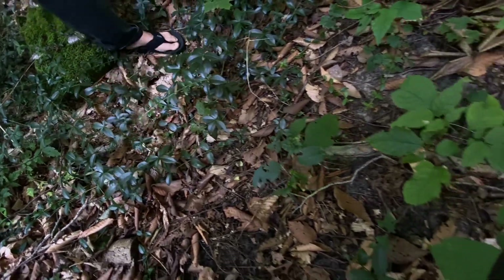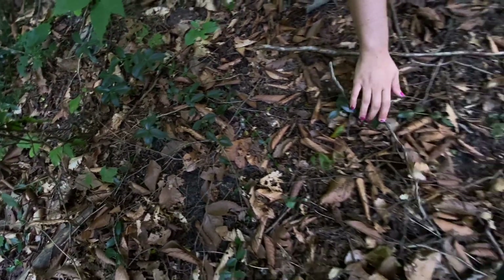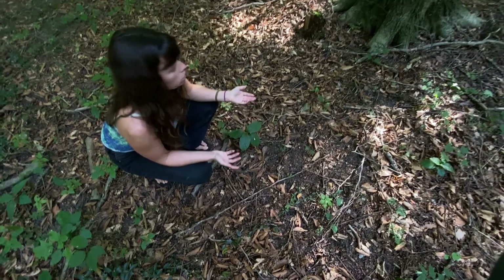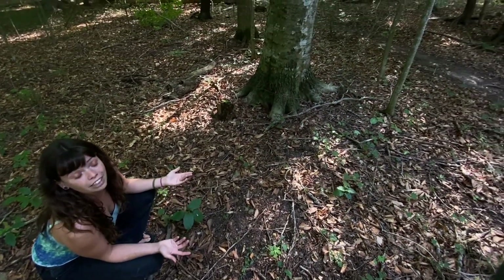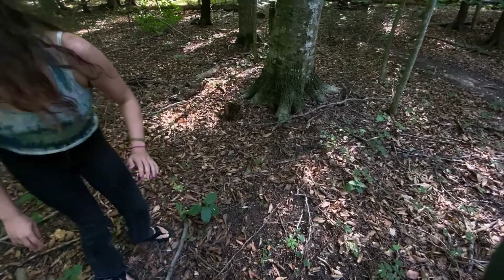Now at least in this part of the forest, even though there's some Myrtle — as you can see, look at it crawling over here — there are some saplings. The saplings are going to be able to grow up, as long as they have enough light, and become healthy trees to replace the other ones for the fauna.